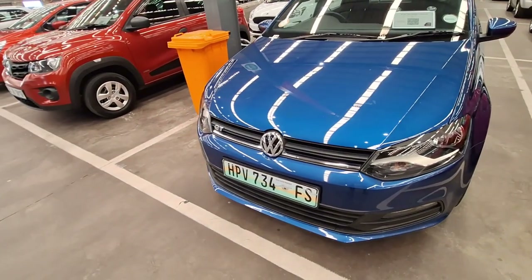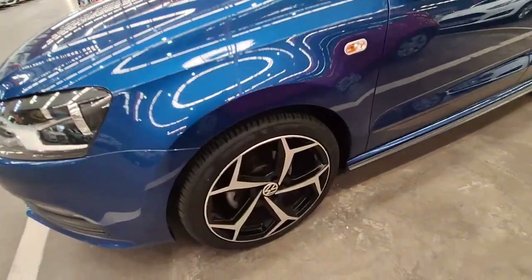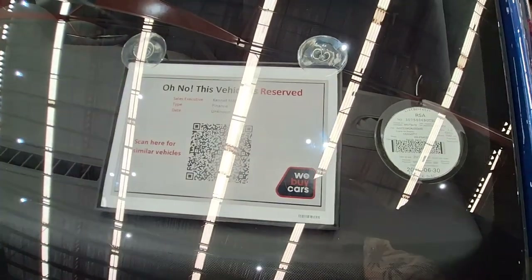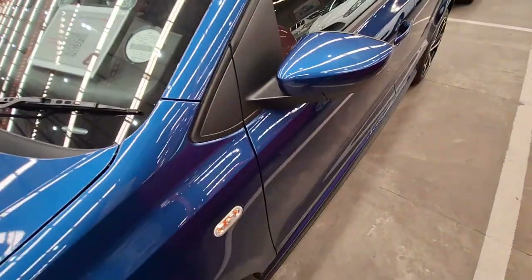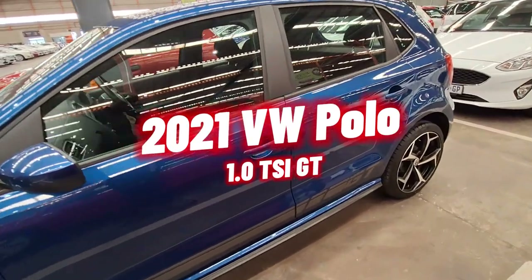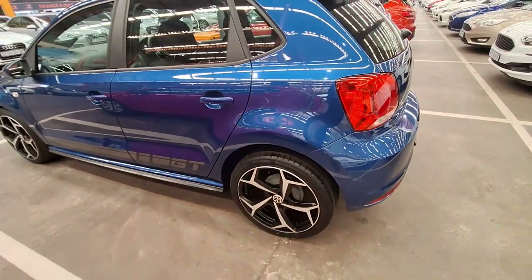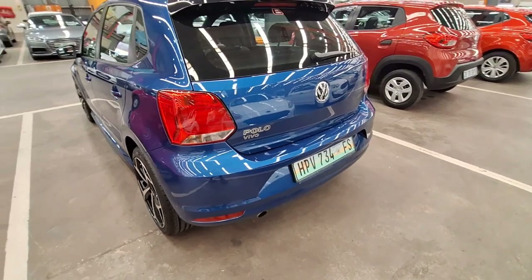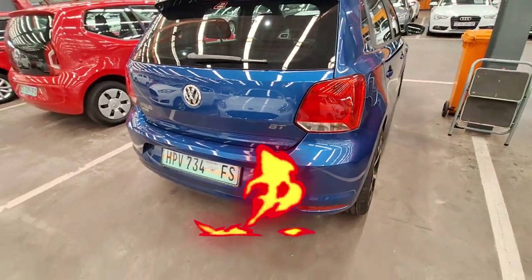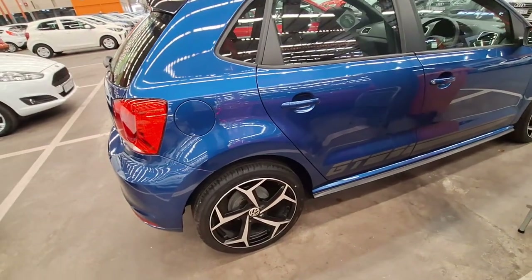Moving on to vehicle number nine. Here's a question: would you rather buy a brand new Polo for more than half a million, or spend about a quarter of a million on a two-year-old vehicle? This vehicle is reserved. This is a 2021 Volkswagen Polo Vivo 1.0 TSI GT — something very unique to consider. It is still listed on the website so it may still be available. It has only done 12,000 kilometers, is Category A, and the current selling price is R254,900 — way less than a brand new vehicle.